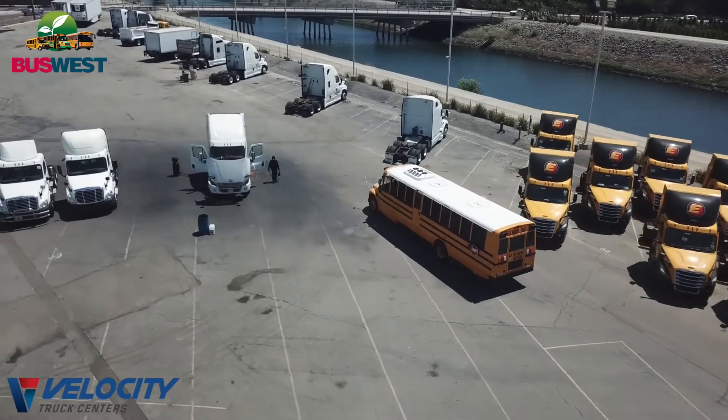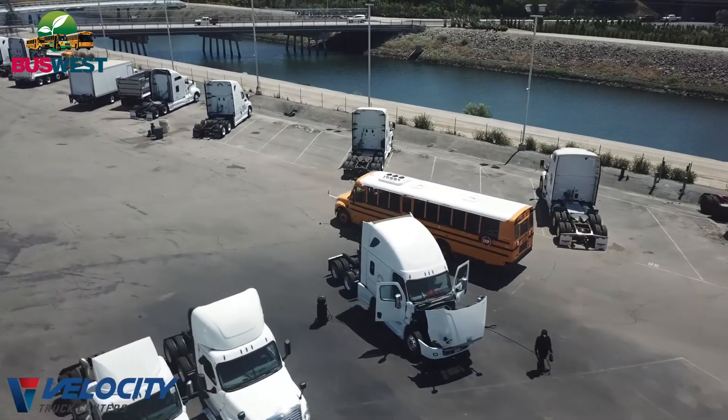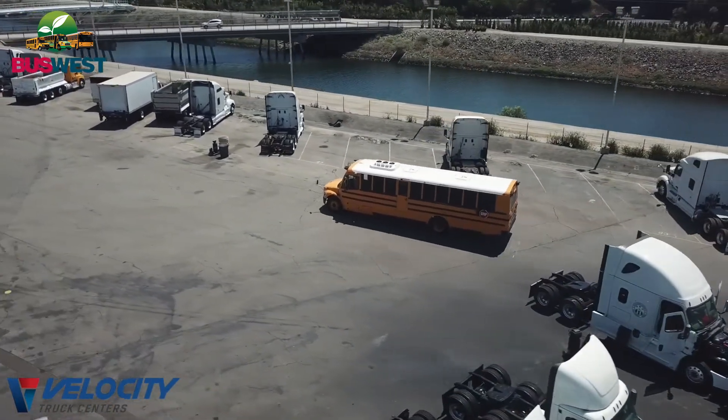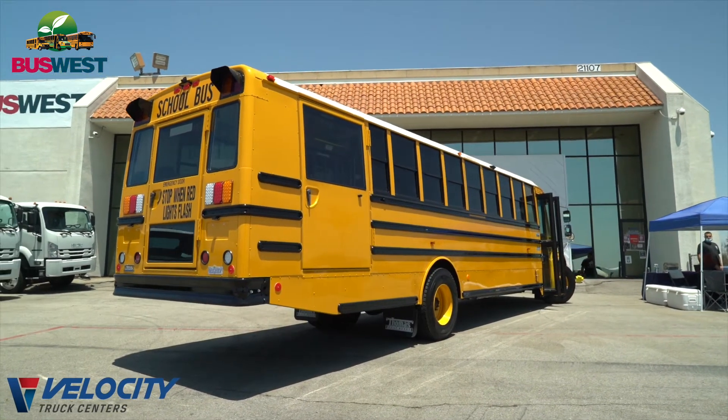Some of the other features and added benefits to our electric bus is that we do our STARS seating, which is proprietary to Thomas Built Buses, and all the bolts are put in from the top. They don't go all the way through, so you have clean access underneath so you don't have to take the batteries out to access the bolts for the seats.